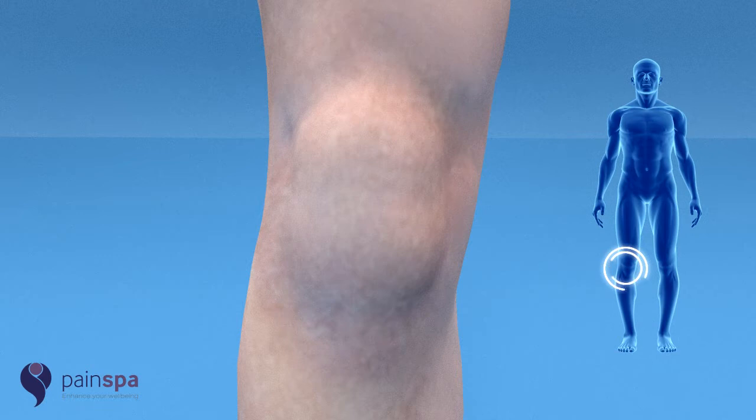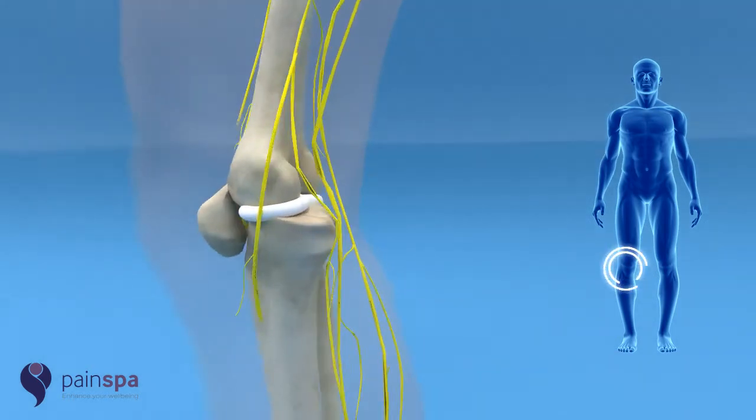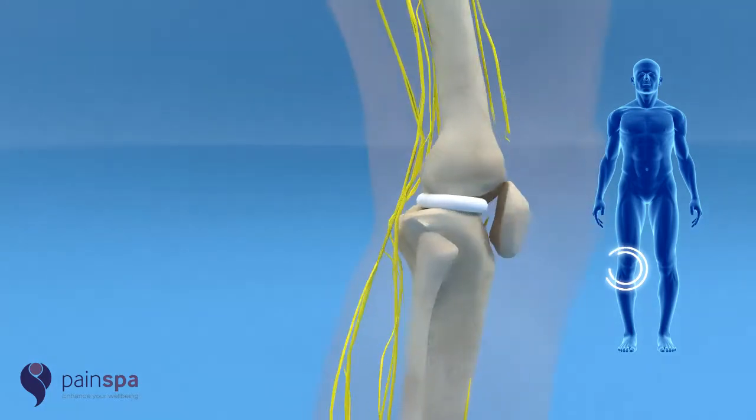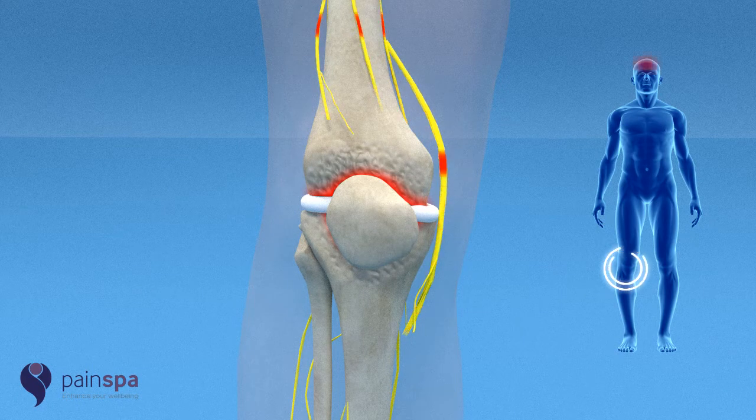Genicular nerve block of the knee. Genicular nerve block is a diagnostic injection performed for chronic knee pain. Genicular nerves are sensory nerves carrying pain signals from the knee joint to the brain. Blocking these nerves can disrupt the pain signals caused by degeneration of the knee.